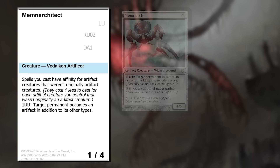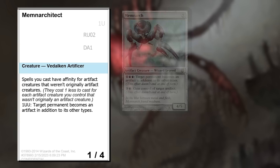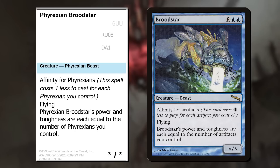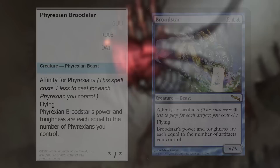Memnarchitect was top-down from the name — I came up with it, smiled, and thought I should make a card. It's a riff on Memnarch and Grand Architect. This apparently really doesn't work in the rules, but hey, it's Mystery Booster. Phyrexian Broodestar is one of a few cards that are just — hey, this memorable creature from Mirrodin got Phyrexianized. What would a Phyrexian Broodestar do? Affinity for Phyrexians, of course.